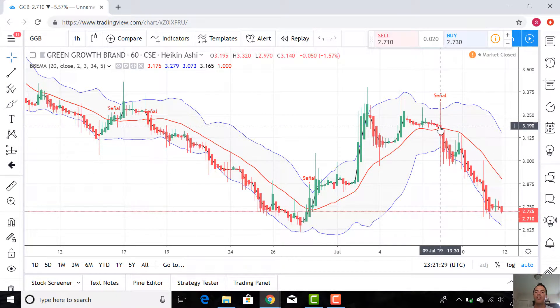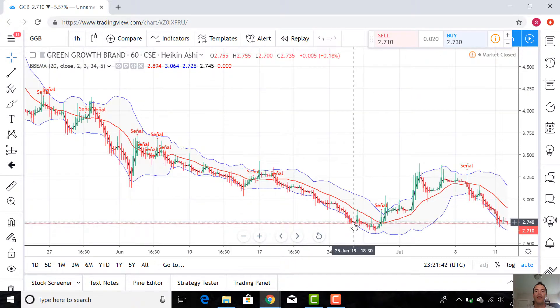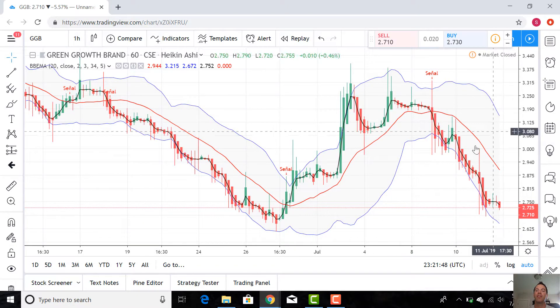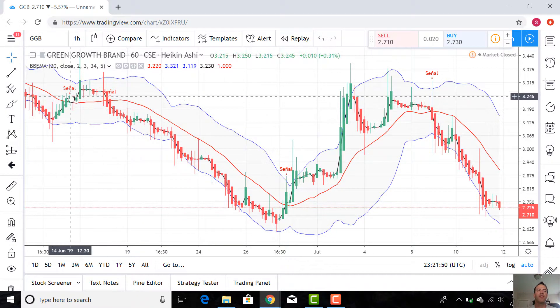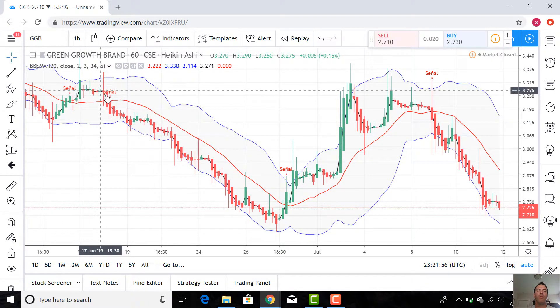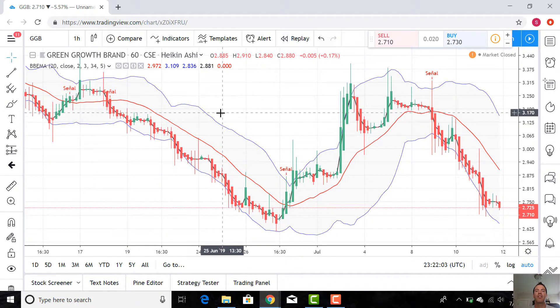Followed by much more recently, just a couple days ago, that short signal. So maybe we come back down and maybe this $2.67 mark becomes a little line of support and resistance. Remember those concepts — we might watch for this to bounce off right around here and get another buy signal. The BBEMA: when the exponential moving average crosses the mean of the Bollinger Bands, there it is. When it crosses back, there's the opposite signal. Nice and easy — really clean for beginners to understand and start to use. And it worked really well on Green Growth Brands.